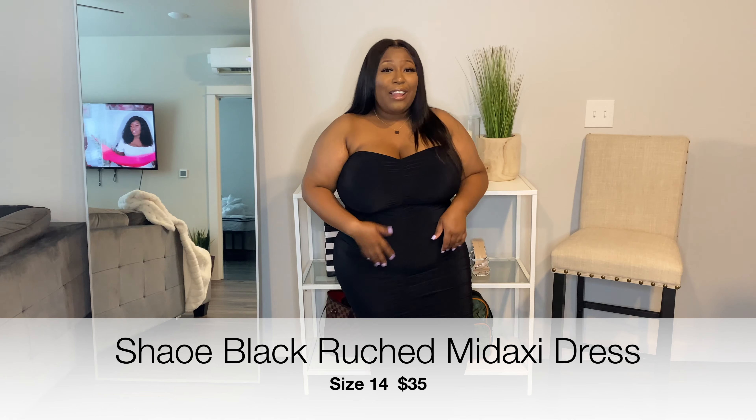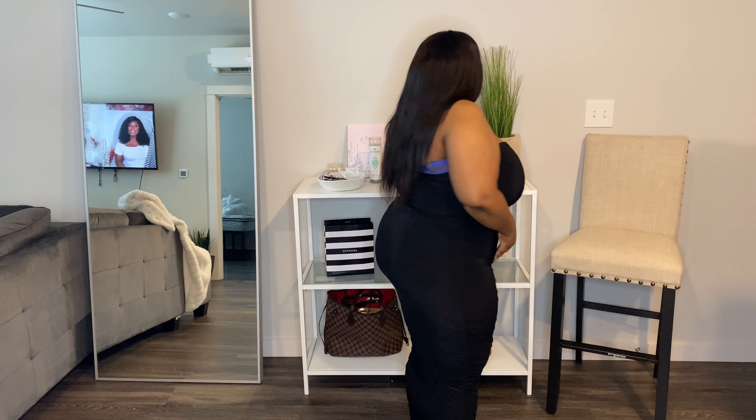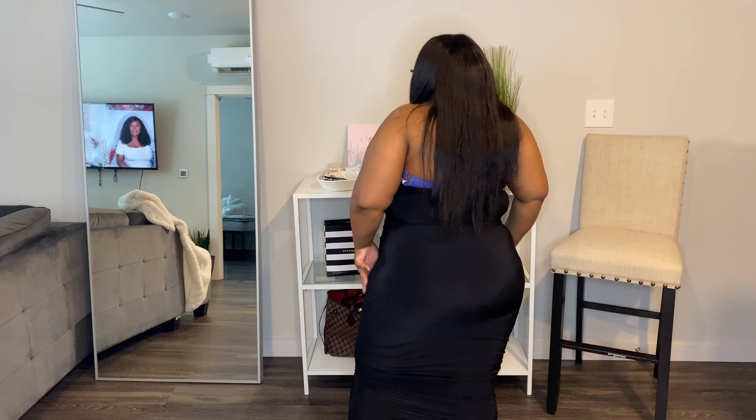This is my favorite piece out of this whole haul — I love it so much. It's a black maxi ruched dress. Any ruched products, you know, it holds the stomach, gives you curves, cinches you — it works for you. I love it, this is my favorite piece. Let me turn around so you can see the back. I got this in a size 18 and it fits perfect. I really like this.